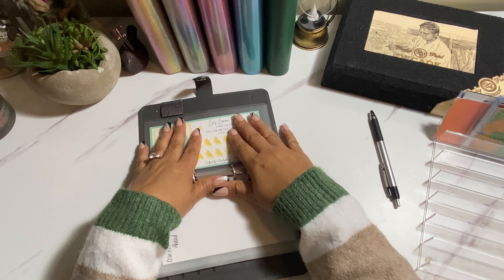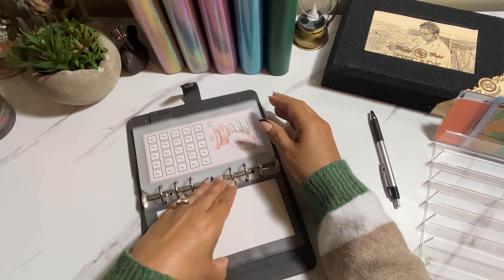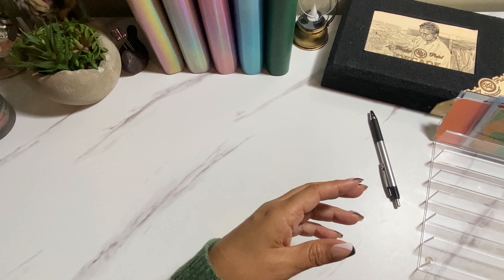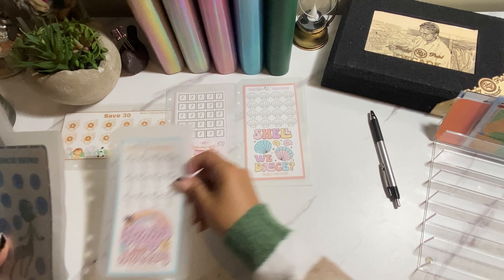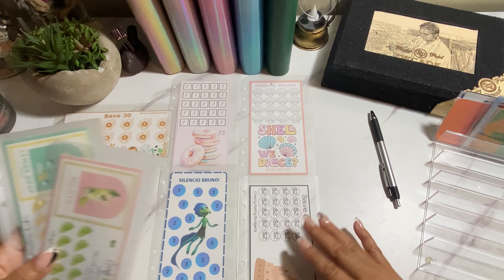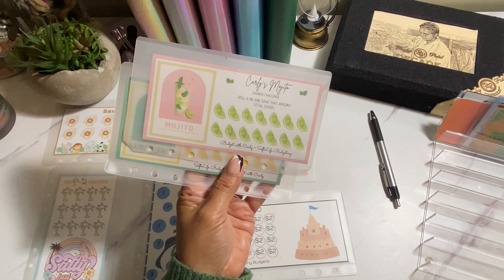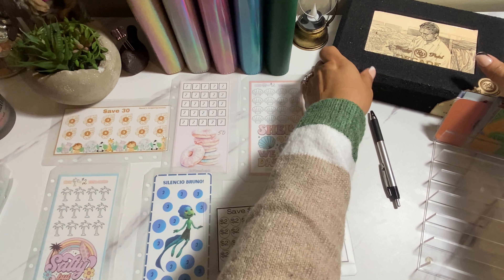Since we are setting up the binder today, what better time than to do a little randomizer challenge? I'm going to put the six envelopes in a box here. We'll set aside $10 for the two roll-and-save challenges and then we should have $50 for the six randomizer ones. Let me see if I can get these stickers off the box so the die doesn't go flying everywhere.